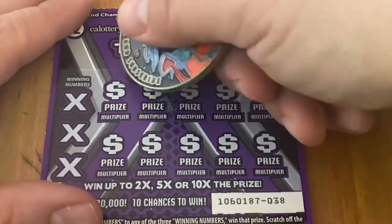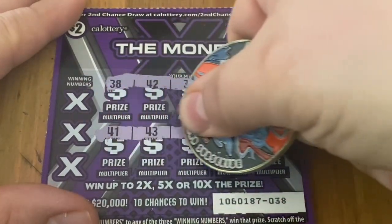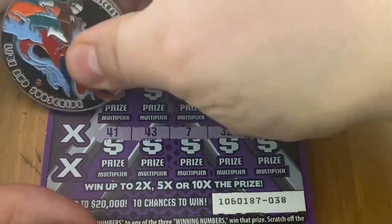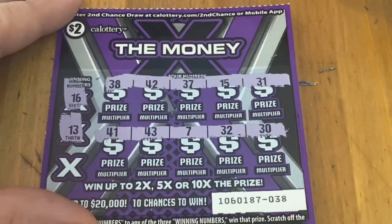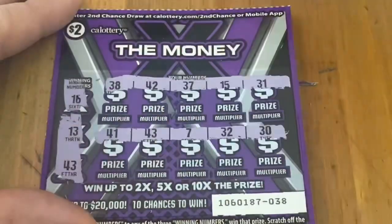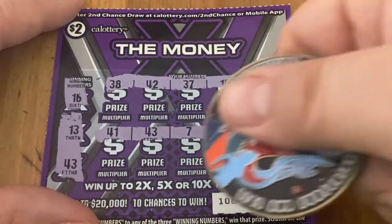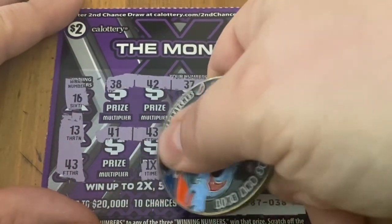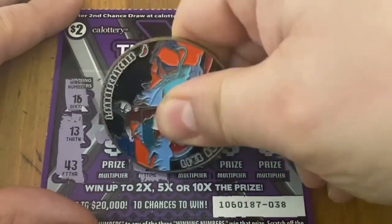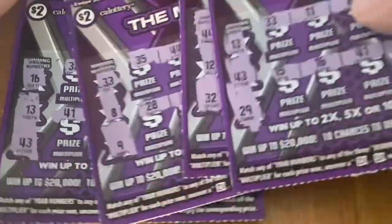Ticket 38 — those are the numbers. 16, 13, and last chance — 43. We actually did get 3 wins in a row — we got 4 wins out of 10 tickets! Pretty good. All 1x multipliers, it's another ticket, but we ended up getting half the money back. Not that bad.